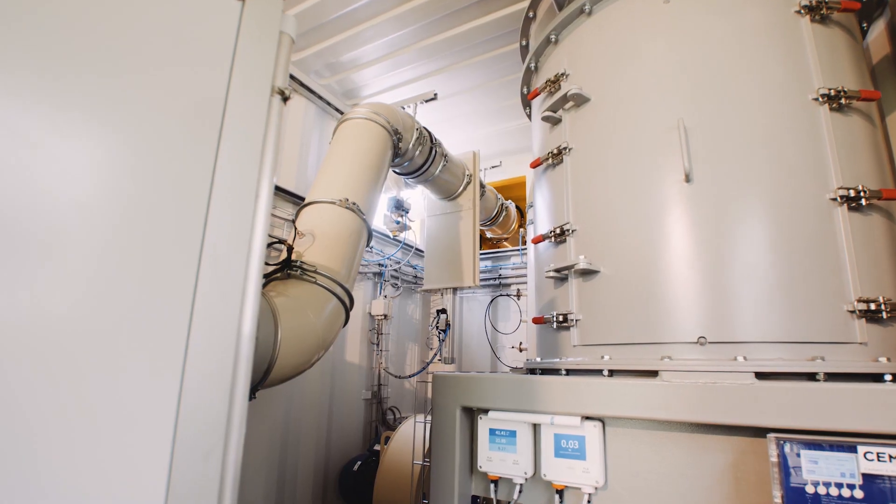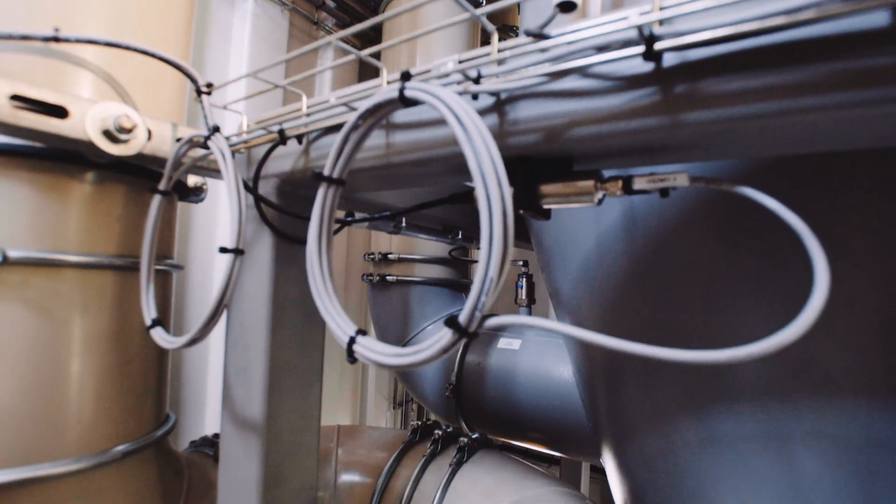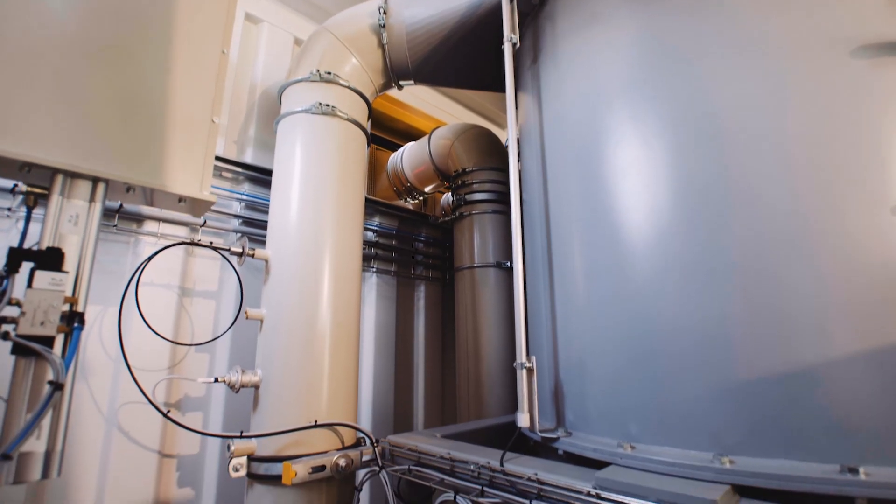The fine particles of the removed carbonated cement stone are transported via the process air and are separated with a filter system.